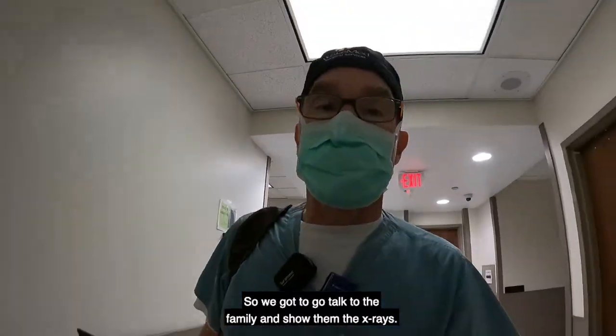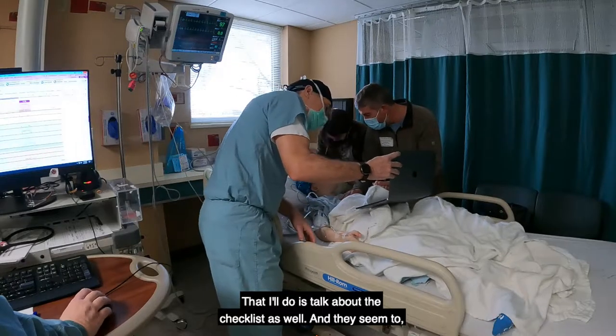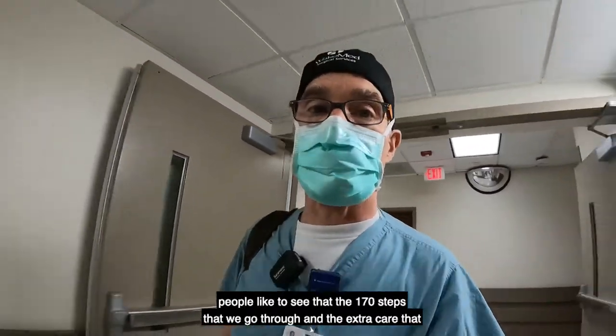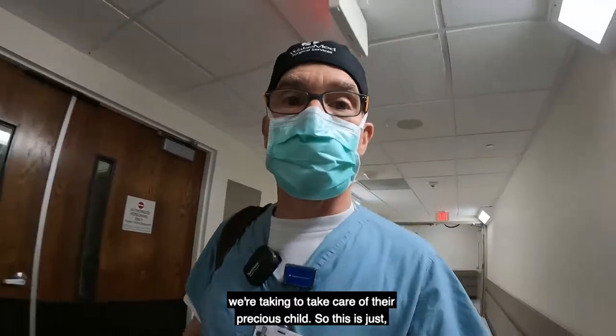We've got to go talk to the family and show them the x-rays. One of the things I'll do is talk about the checklist as well — people in general seem to like seeing that there are 170 steps that we go through and the extra care that we're taking to take care of their precious child.